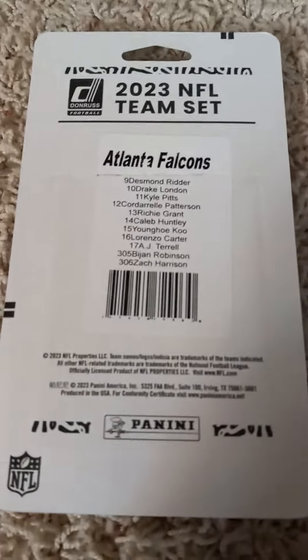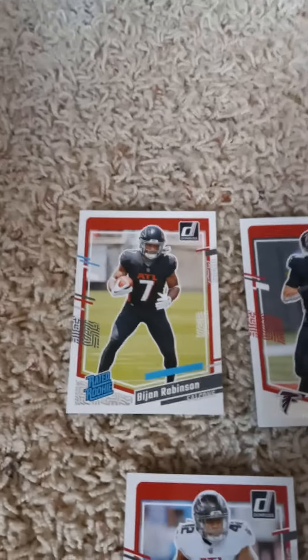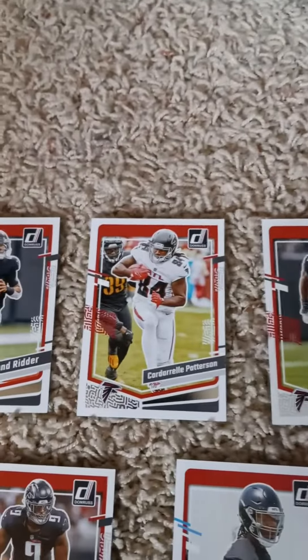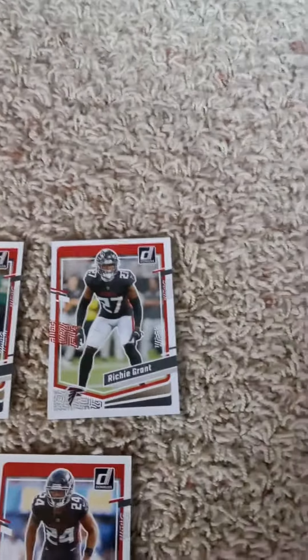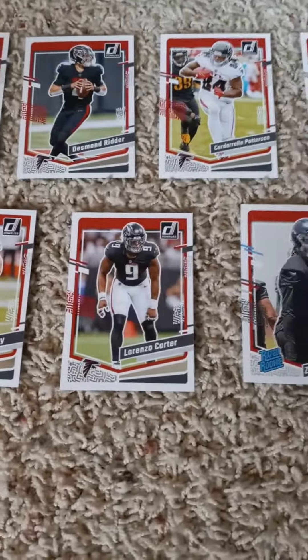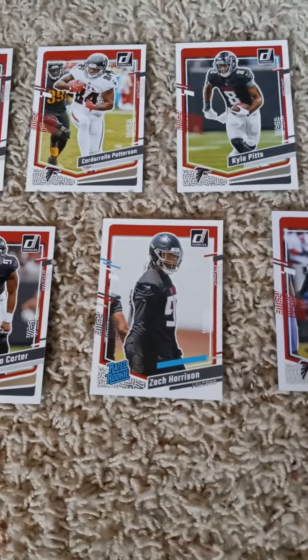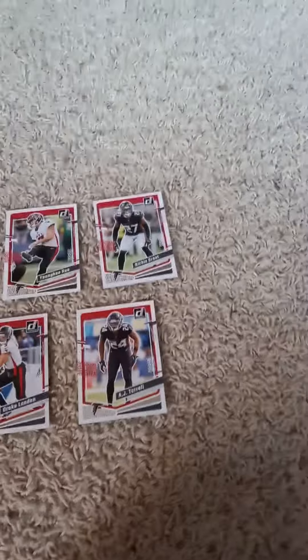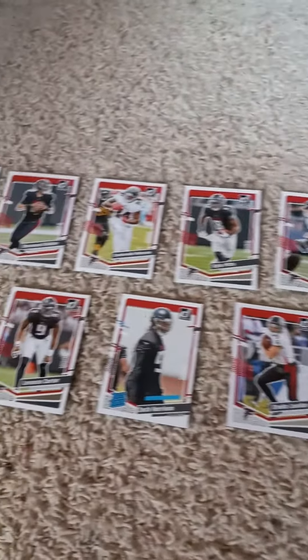First cards are rated rookies: Bijan Robinson, Desmond Ritter, Cordell Patterson, Kyle Pitts, Younghoe Koo, and Richie Grant. And in the second round we have Caleb Huntley, Lorenzo Carter, rated rookie Zach Harrison, Drake London, and AJ Terrell. Last once again from my teller — that's the 2023 Donruss Football Factory team set for the Atlanta Falcons, for all you Falcons fans out there.